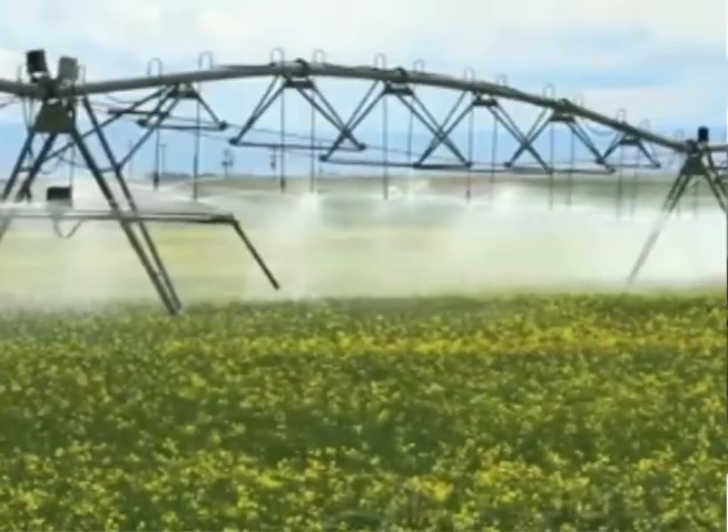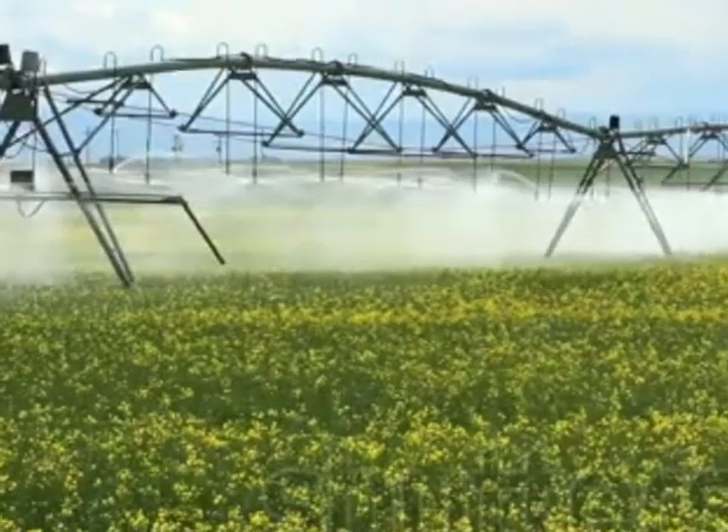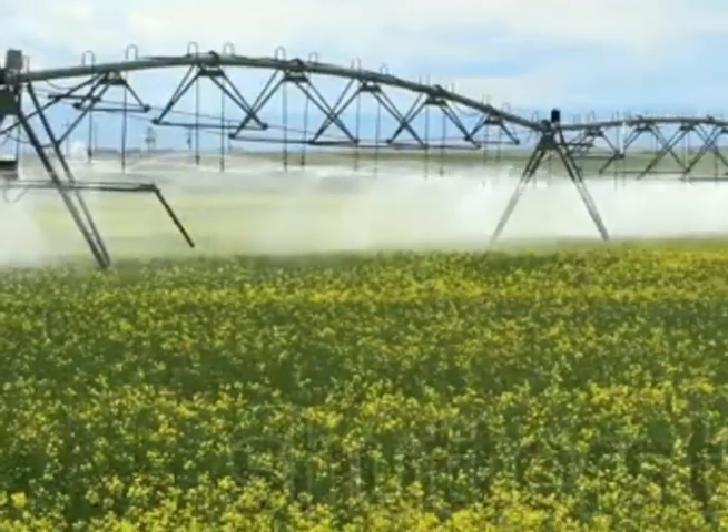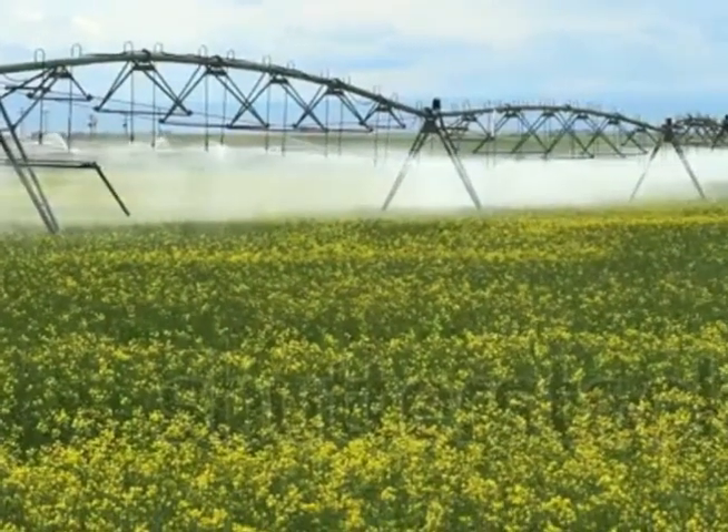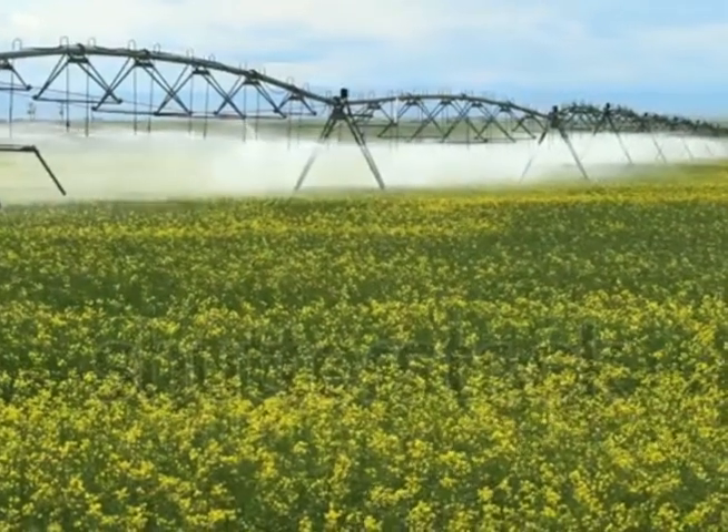The system supports demand response initiatives by remotely controlling load from irrigation pumps and residential appliances to reduce peaks and shift demand during seasonal peaks.